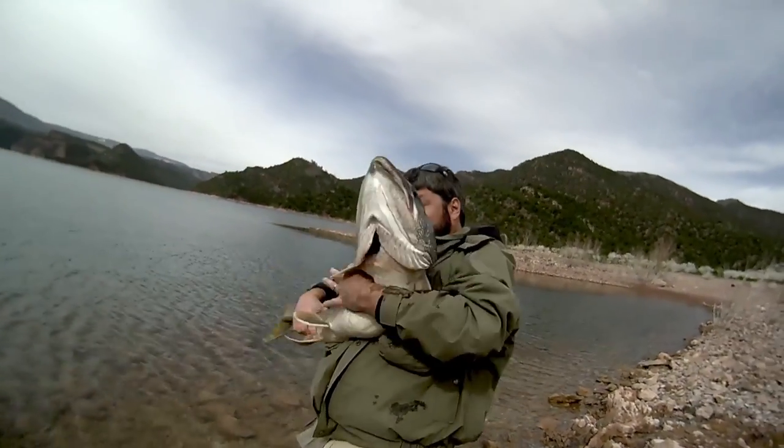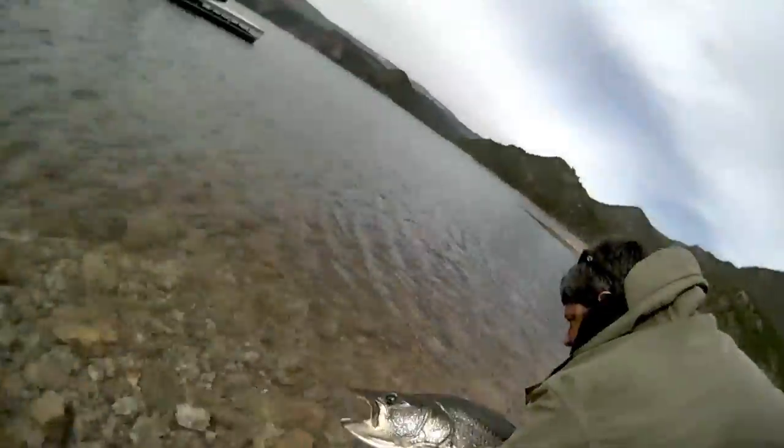That fish survived and was released. It did. You took care of it, babied it, and it happily swam away. So maybe we'll catch it later. I hope so. I hope it gains a couple of pounds.